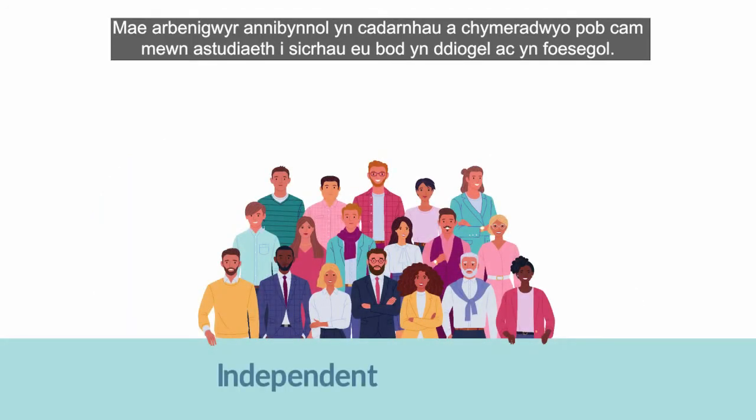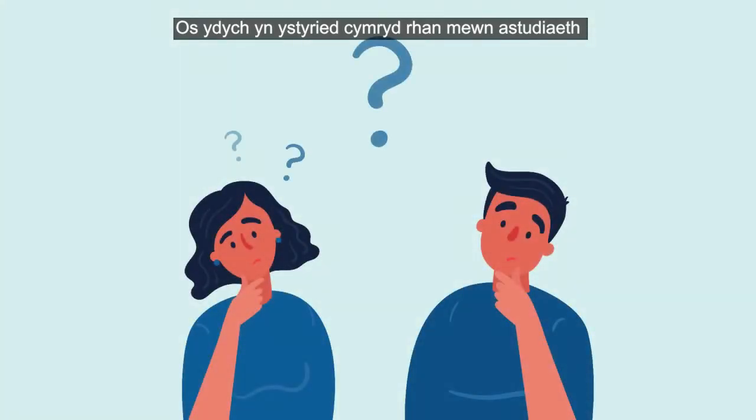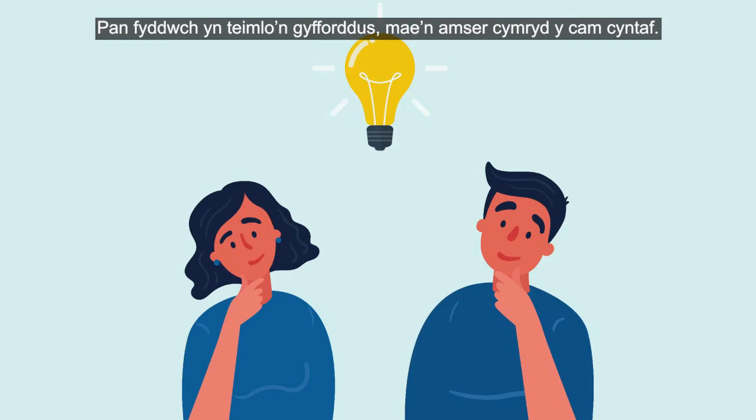Each step in a study is checked and approved by independent experts to make sure they are safe and ethical. If you're thinking of taking part in a study, the research team will chat to you about the trial and answer any questions you have. Once you feel comfortable, it's time for the first step.